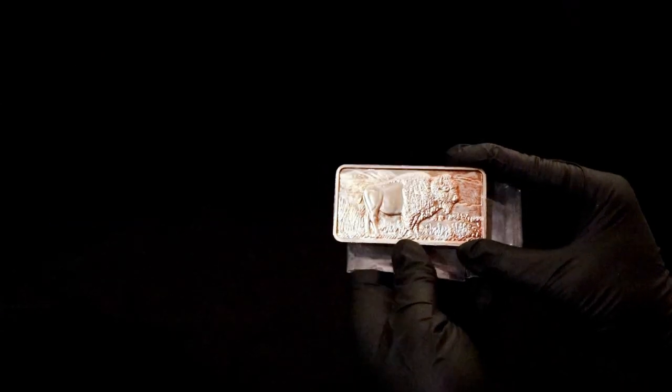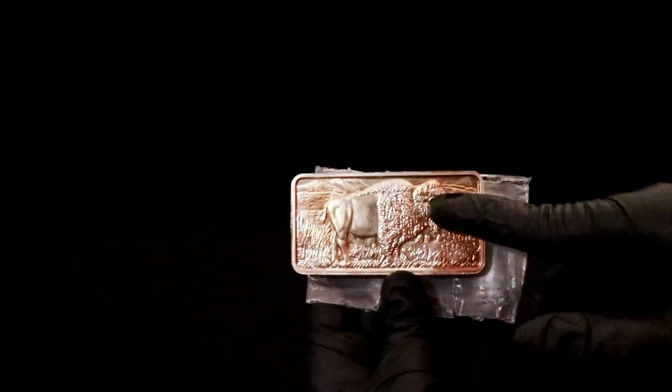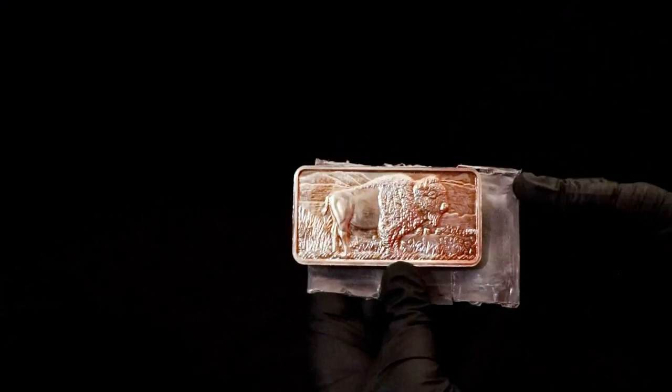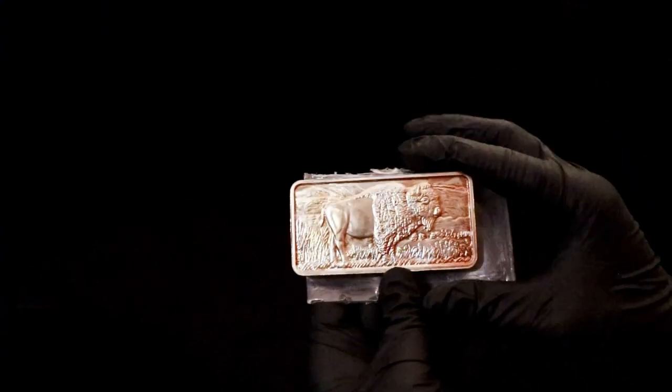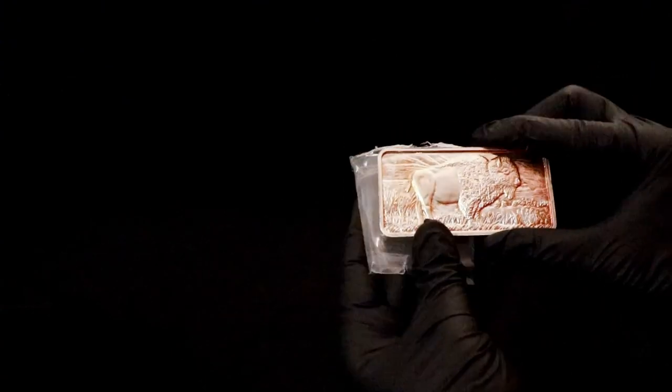Hey everyone, Johnny Silver here. I want to tell you about this 10-ounce bar I was able to pick up — it's that nice Buffalo one. You might be wondering what this plastic is behind it. I got this off of Hero Bullion, and I expected it to come vacuum-sealed like the other ones do.